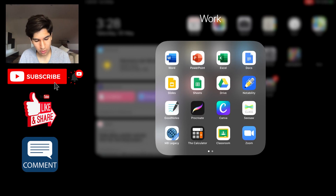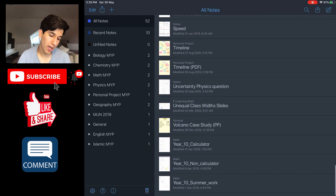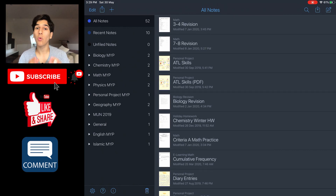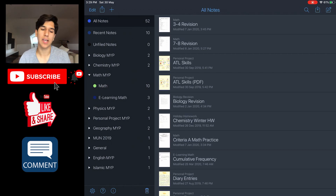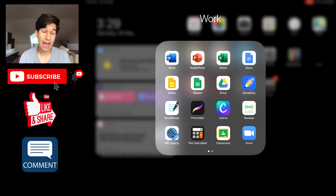Now, the applications everyone has been waiting for — Notability and GoodNotes. Both are note-taking applications, arguably the two most popular and most used applications on the iPad. Notability is where I personally started — it's got all my notes from when I first started taking notes on my iPad. I don't use Notability anymore because I've since moved on to GoodNotes. Notability has one of the best organizational systems I've seen in a note-taking app. If you feel you are a little bit disorganized as a person, I suggest looking into Notability.